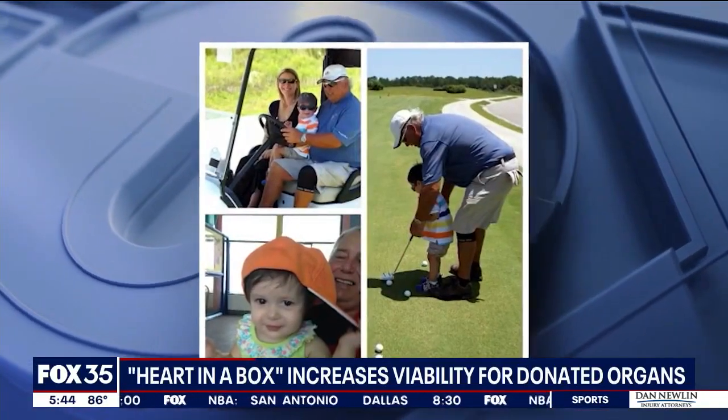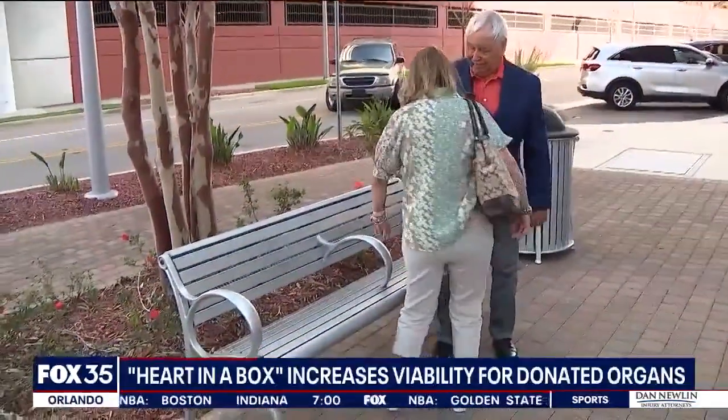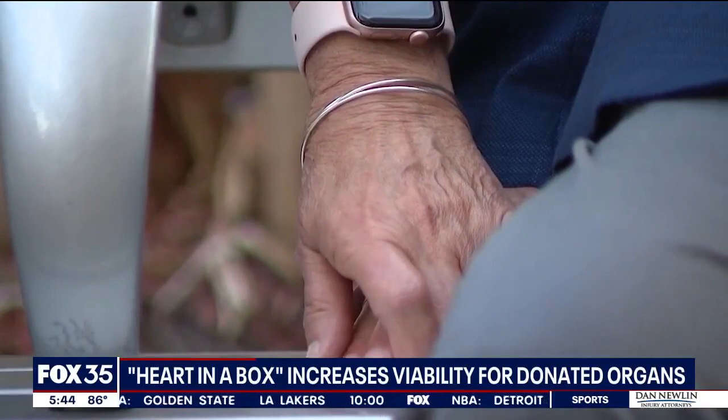I'm an avid golfer. I love to fish. I kayak, I sail. I'm an active guy. Active is how Mark Hansen describes most of his life, doing the things he loved with his wife, Linda, until he had his first heart attack in 2002.